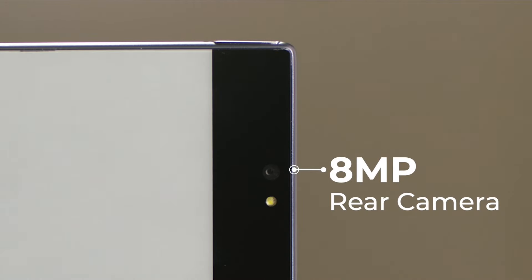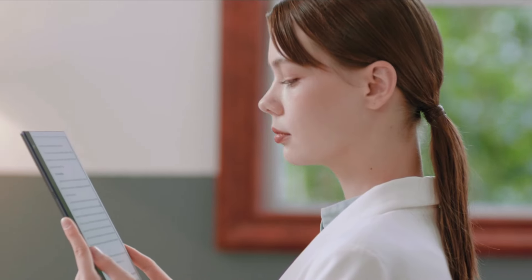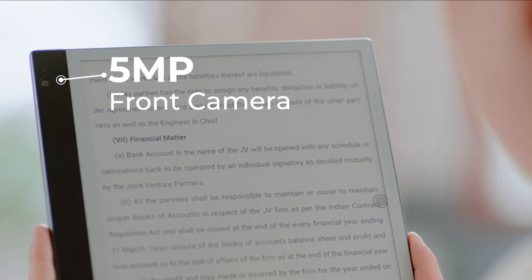Hey, this is for you. The revolutionary TrueColor e-ink tablet. BigMe InkNote Color — the first e-ink tablet with dual cameras allows you to link with the world face-to-face, any time you choose.